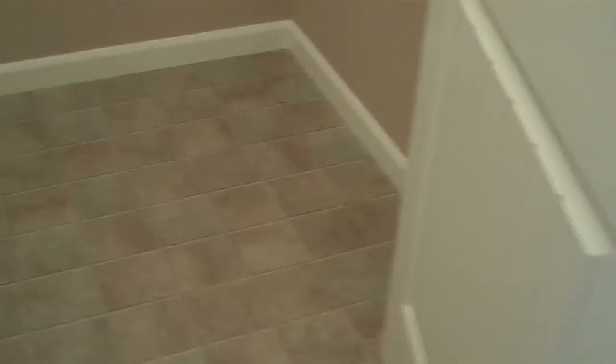Then we have a very spacious upstairs laundry room. People like this because it keeps the mess in one place, all upstairs next to the bedrooms, so you're not hauling laundry all over. You definitely have room for cabinets or a workbench back here in the future.